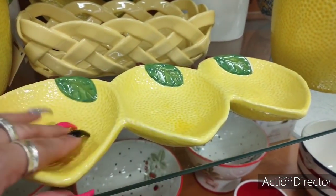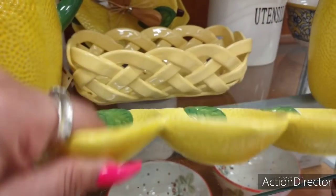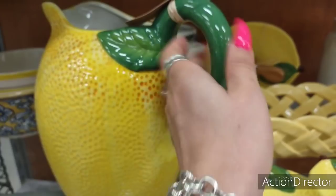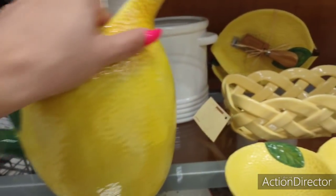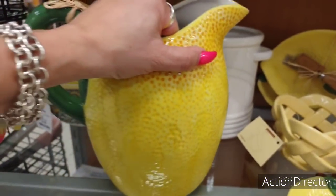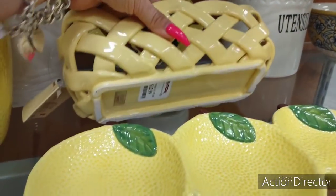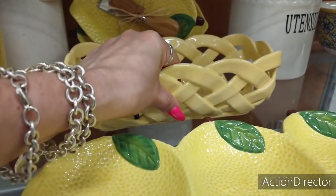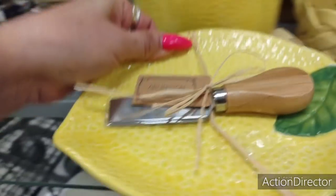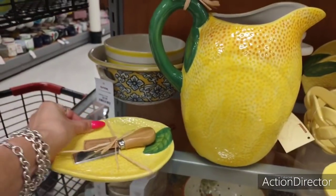Moving up, we have this cute tri-dip tray, or condiment plate, $9.99. And look at the gorgeous picture — it's also ceramic. That is going to be $12.99 right there. Cute yellow basket, that is going to be $12.99. Right here, the cheese plate with the little knife — that is going to be $7.99. Look at how cute that looks.